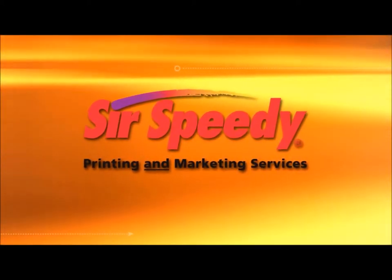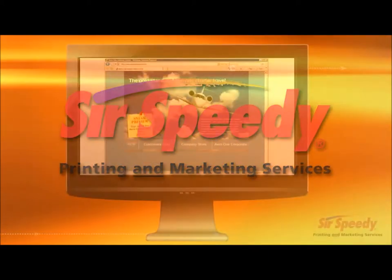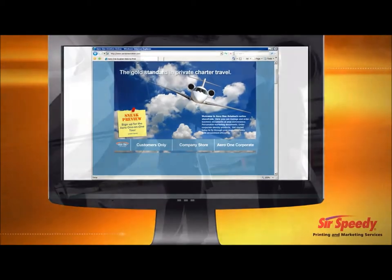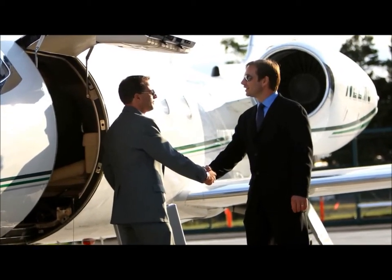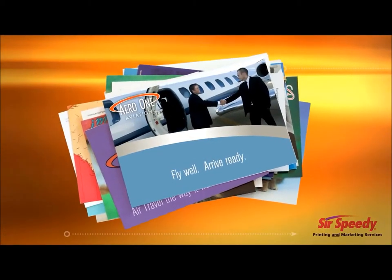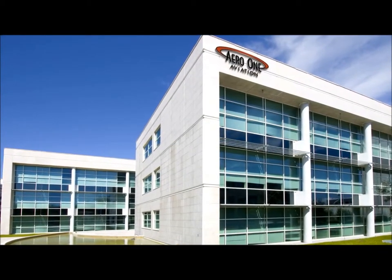We provide online custom storefronts featuring web to print. Take command of your brand, just like Arrow One Aviation. With offices and salespeople all over the country, Arrow One's marketing, operations, and promotional materials were being produced, printed, and fulfilled in an inconsistent manner, ultimately affecting brand integrity.